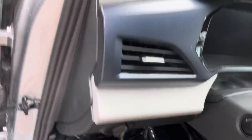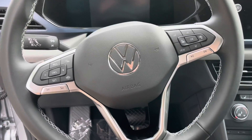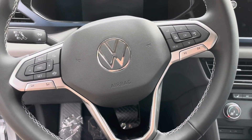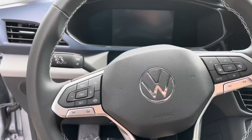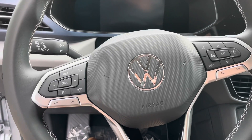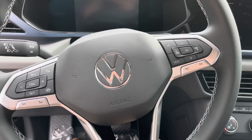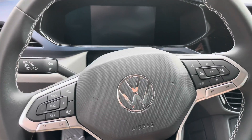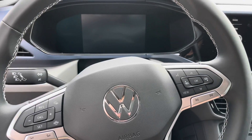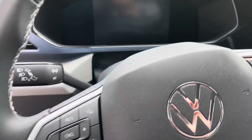Coming into the driver's seat, you're going to see this leather steering wheel with controls similar to past Volkswagens — different car safety features, cruise control, and ways to change what's in the middle display and speak to the car.